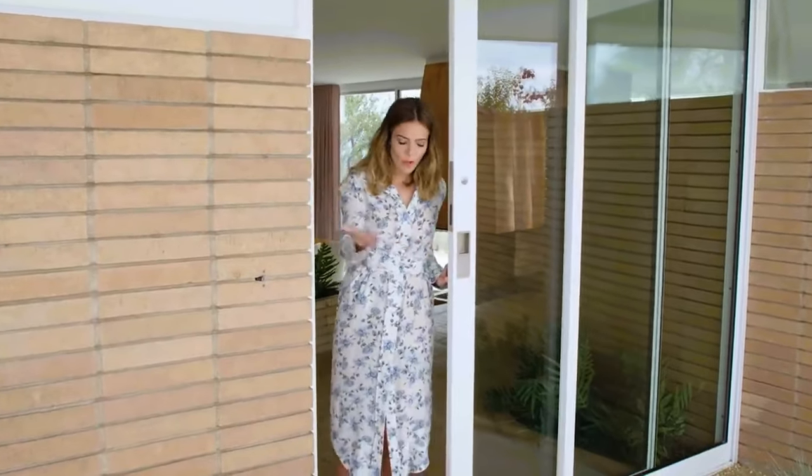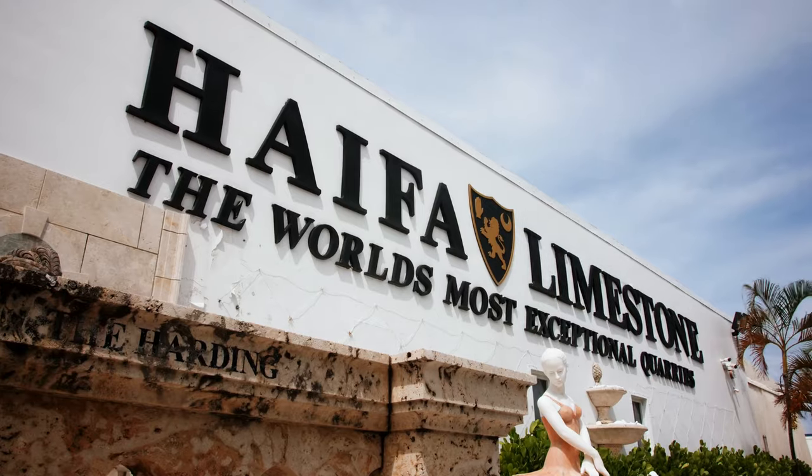Hi guys, I'm Mandy Moore and welcome to my home. Who the hell is Mandy Moore? Hello, I'm Desmond Kyo, owner of Haifa Limestone.